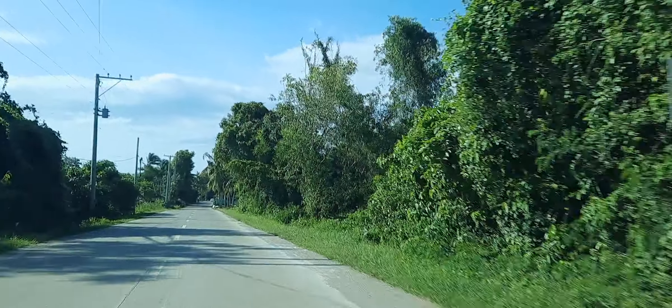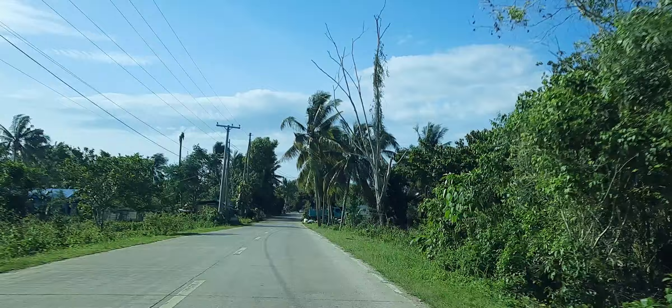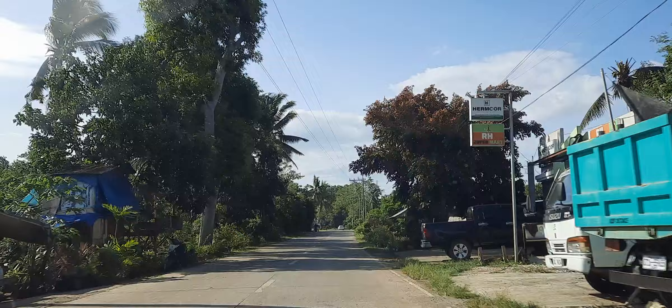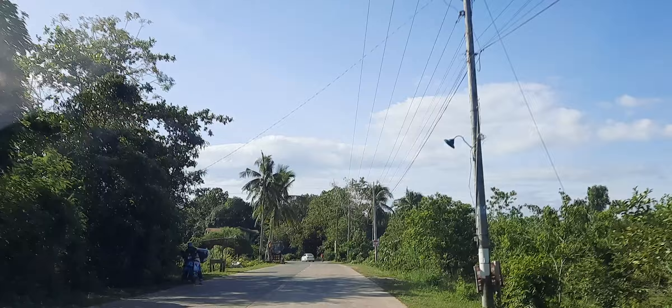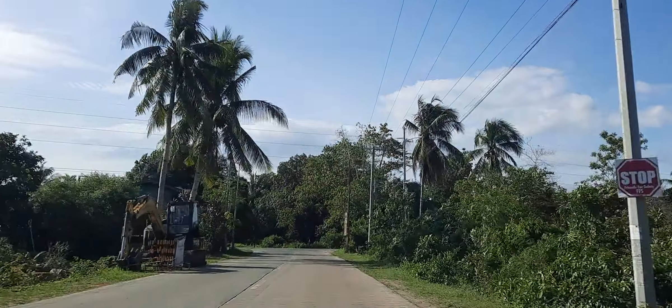Driving down one of these beautiful side roads in Mahal — you can see the beautiful trees swaying in the wind. It's a nice windy day today. Beautiful sunny day in the Philippines. Mahal. Very nice. It is gorgeous.